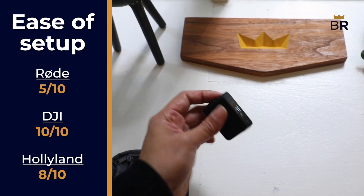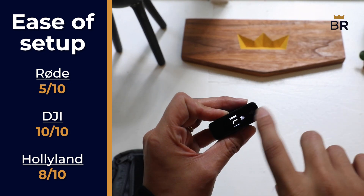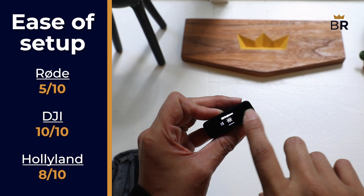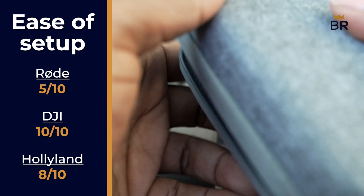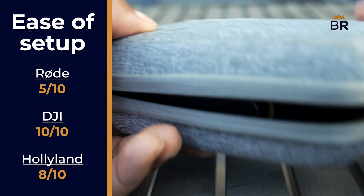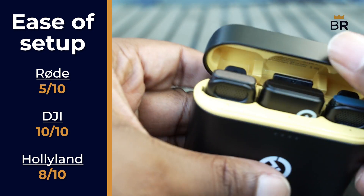Once again, the DJI impressed us. All of its settings are easily accessible on its screen, so you can get right into your project. 10 out of 10. The Hollyland is also easy to set up and adjust its settings, but the lack of a screen like the Rode and DJI have will knock some points off in our scoring. 8 out of 10.